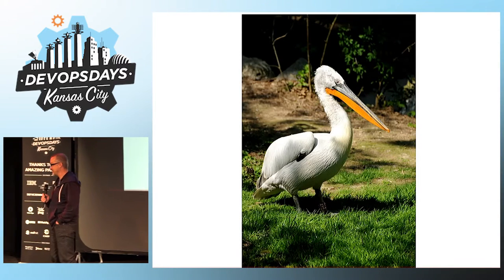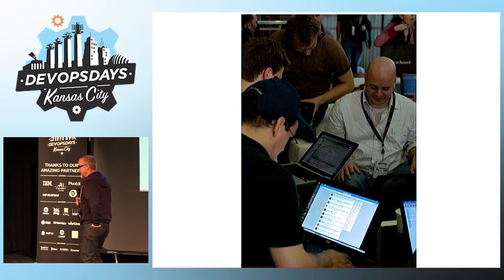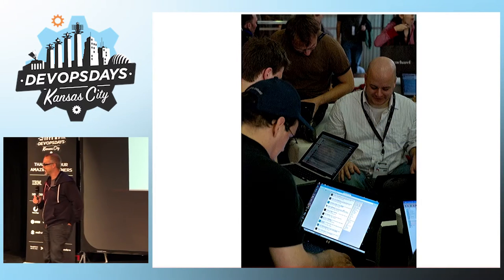Perhaps you're going to save this bird with all the complex computations you can do with that 20-pound laptop. These guys are going to be the ones who will diligently work on that problem — they're having a good time, clearly at a conference as great as DevOps Kansas City.